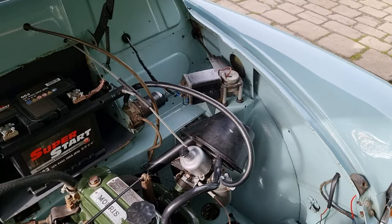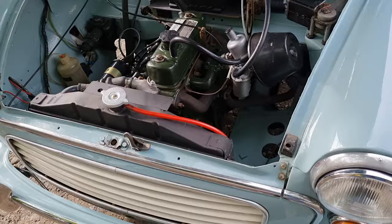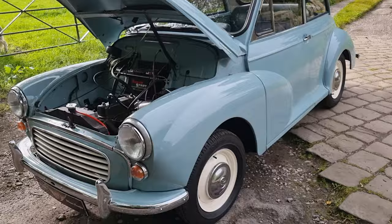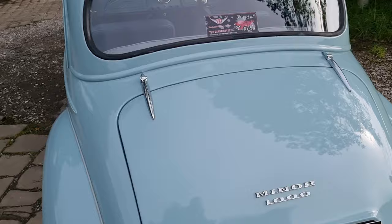The engine bay is nice and clean as you can see — inner wings, tie plates, flitches, the bulkhead, all nice and clean. Wiring loom is in good order and it's got a new battery on her. It hasn't got any upgrades on it, but as you'll know from following West Riding, we can do whatever you like — servo, disc brakes, alternator, electronic ignition, anti-roll bar — anything your heart desires with regards to modifying Morris Minors, we can do.